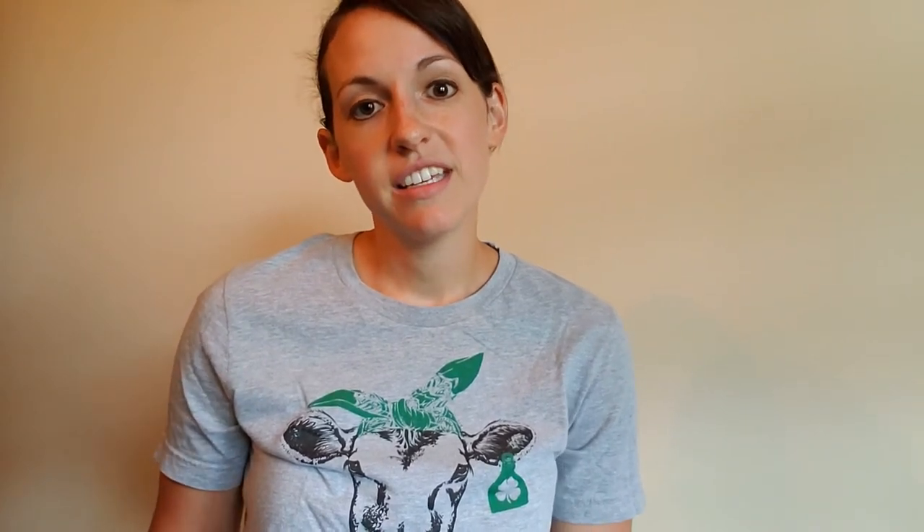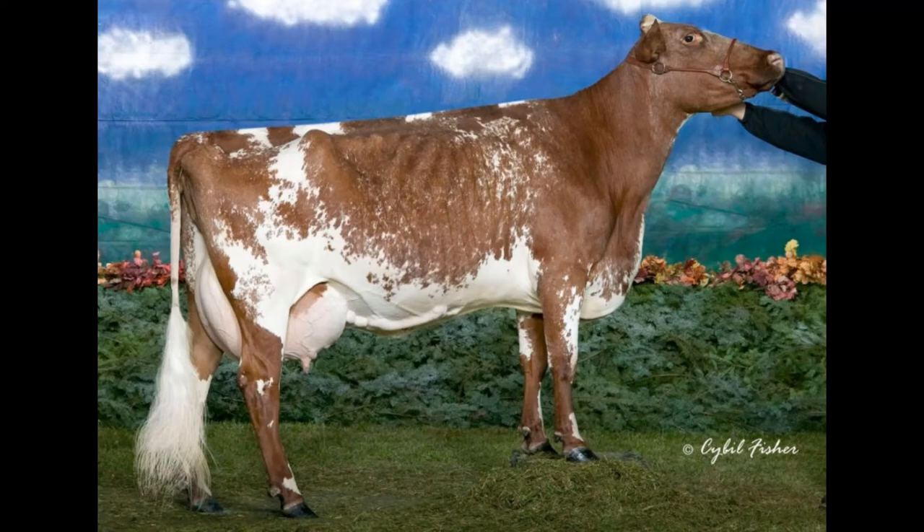Jersey, Guernsey, Ayrshire, Milking Shorthorn, Brown Swiss, and then there's also a Red Holstein. So as you can see there's a big difference just with breeds.